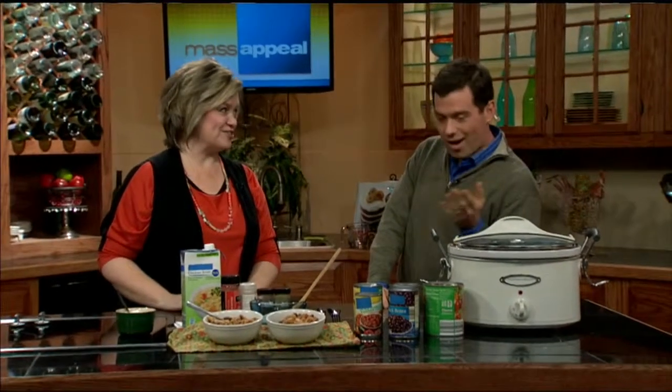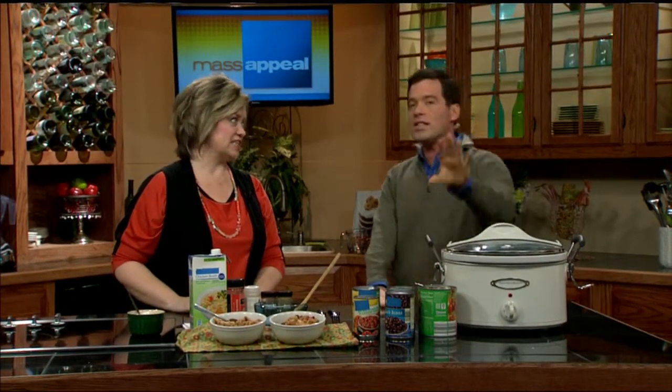Dessert? Yes, dessert. There's so many things you can do with a slow cooker. We're doing the dessert at the end of the show, but can you tease people at home a little? It's going to involve chocolate — melted chocolate — and it might even involve a dollop of something sweet on top. It's amazing. It's like lava.